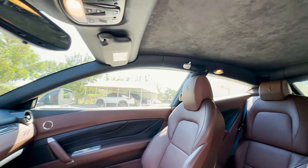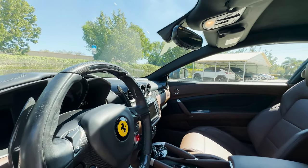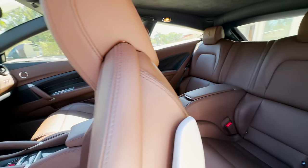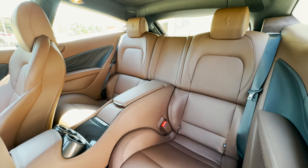And of course, being the FF, this does have usable and somewhat practical rear seats for either cargo or passengers there in the rear. This car is also accompanied by its original car cover, books, tools, and two keys.